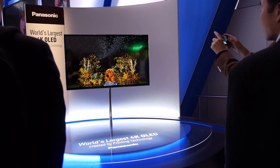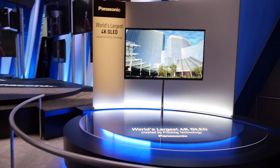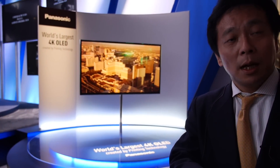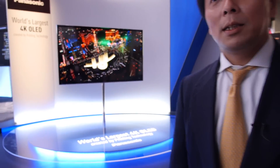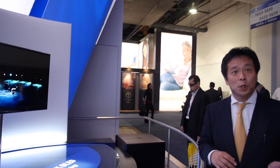High-yield 4K OLED is going to be real — suitable for both mass market and B2B business. The same printing head can be used for a wide variety of display sizes, from 20 inches up to 56 inches like this one. Compared to competitors like Samsung and LG, who use vacuum deposition or white OLED, Panasonic's printing technology is totally different and unique.